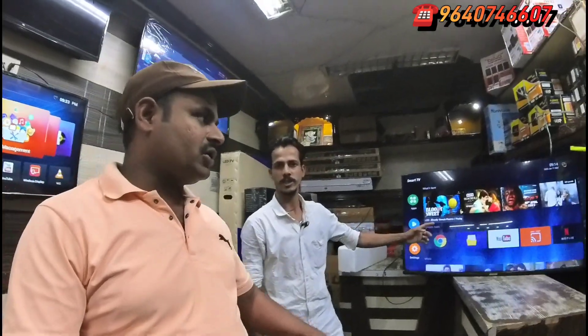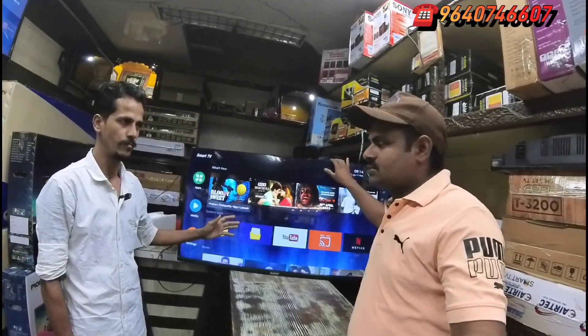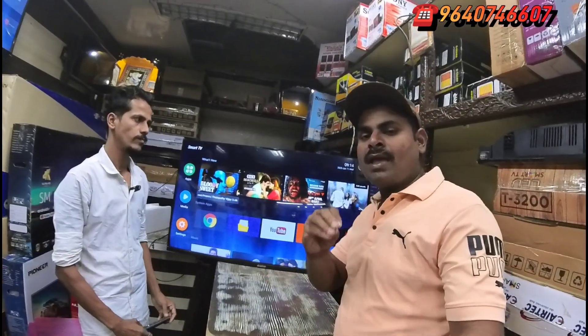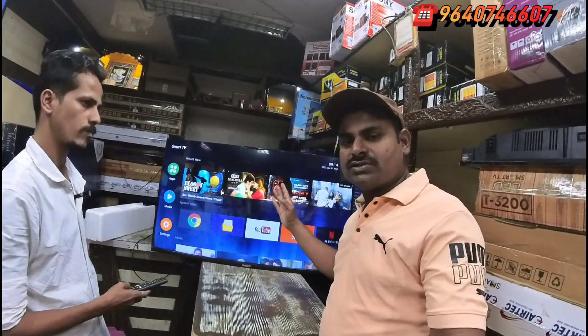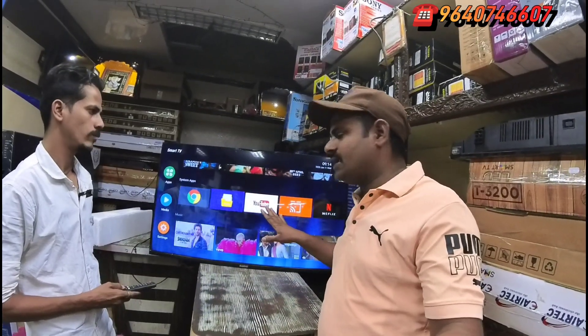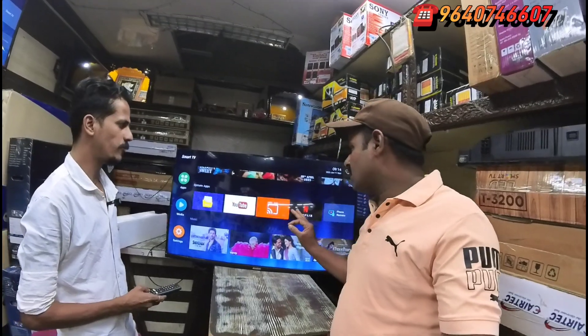We have a new model called QLED — the latest version of QLED, only ₹11,500. If you want to buy on Amazon online, you can buy it for ₹18,000. The 46-inch TV is only ₹11,500 — latest version QLED with Android TV update system.